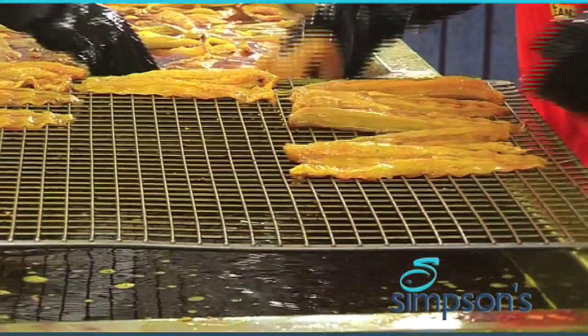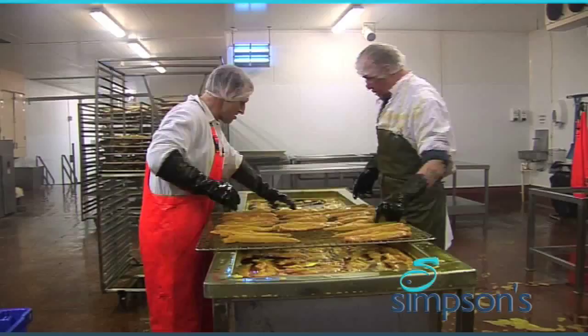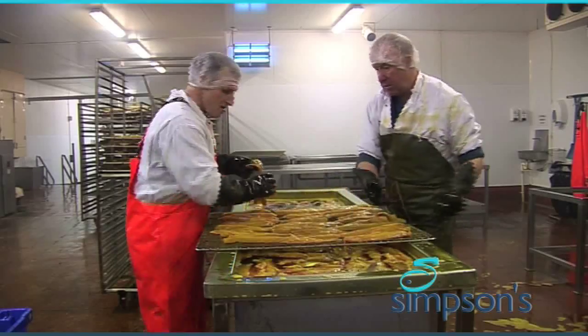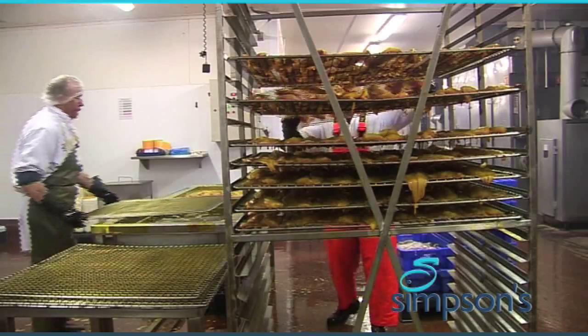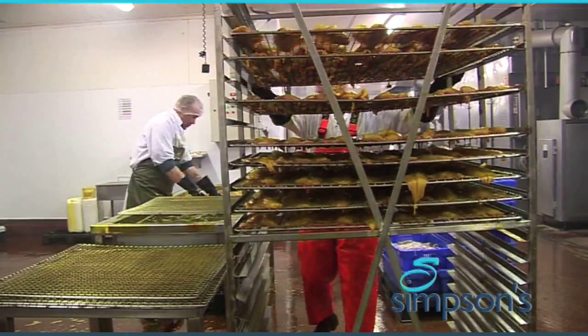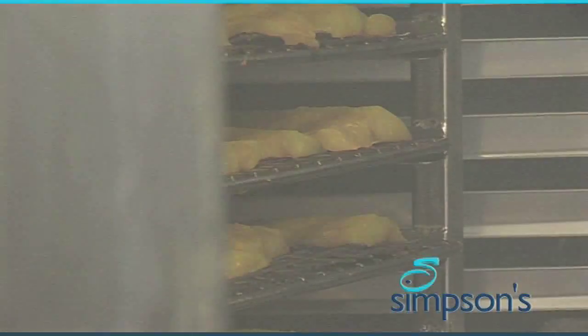The washed fillets are soaked in coloured brine and laid on racks known as banjos. The degree of soaking and the colour density is a key part of the preparatory skill. Natural plant extracts are used for the colour. Different markets have different colour traditions, and some customers still demand a natural smoked product.